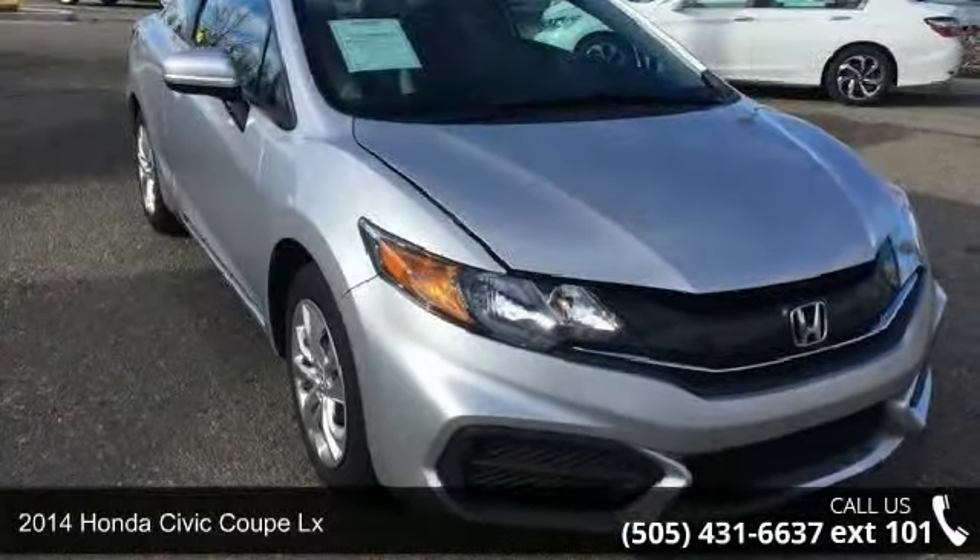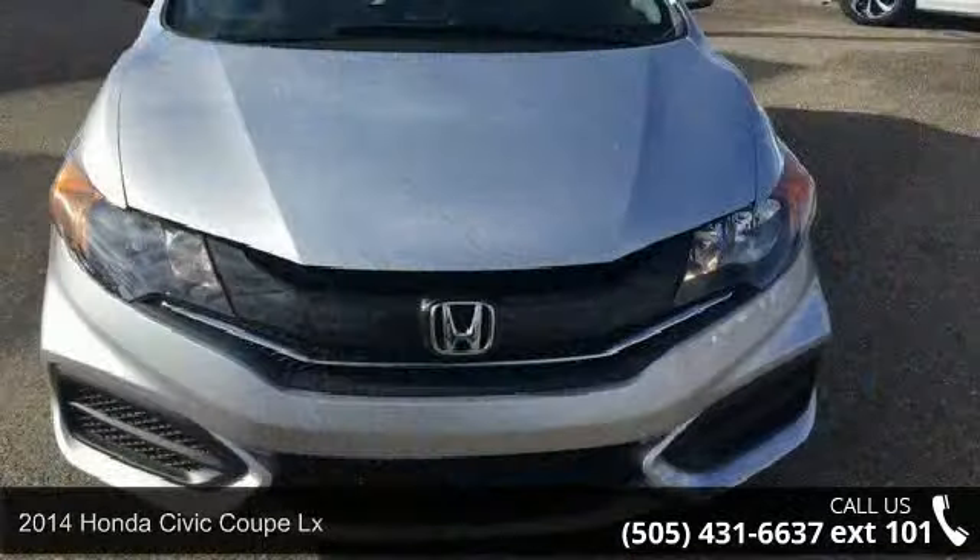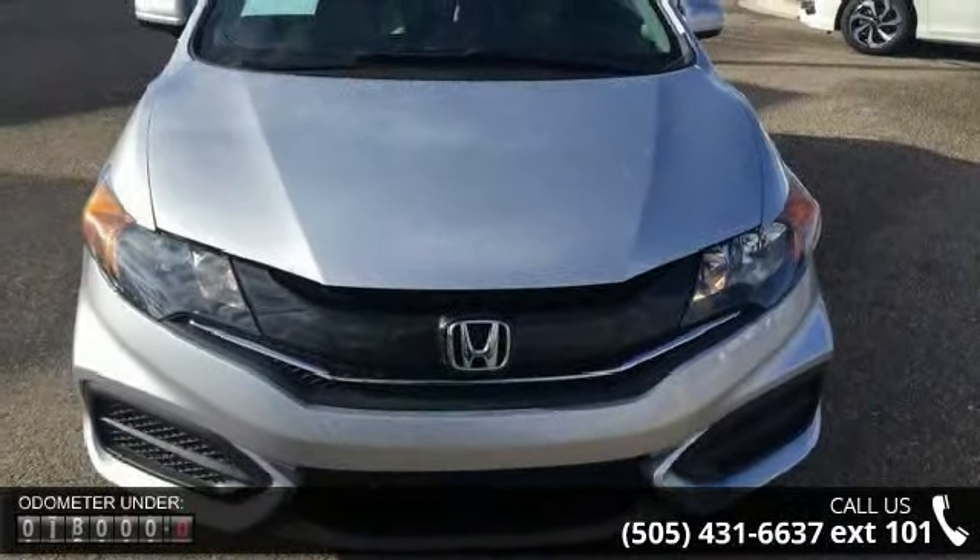Arrive in style with this 2014 Honda Civic Coupe LX. If you are looking for a first-rate auto, this one could be yours today.